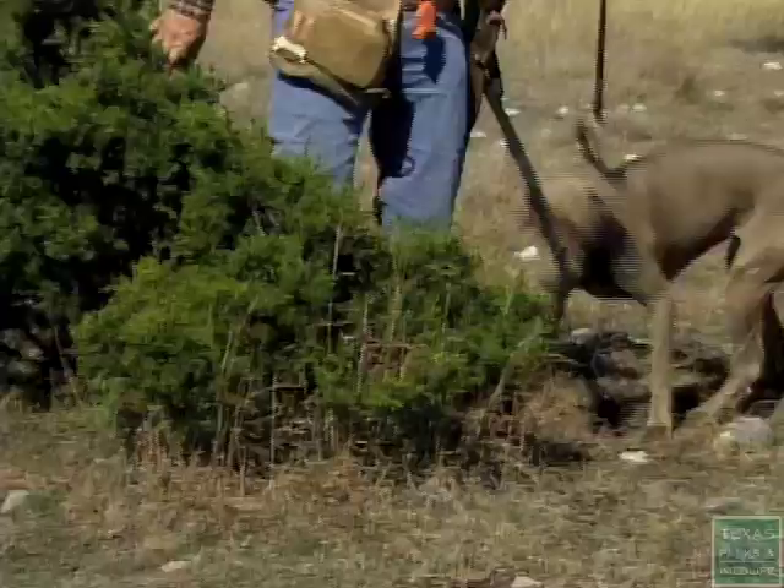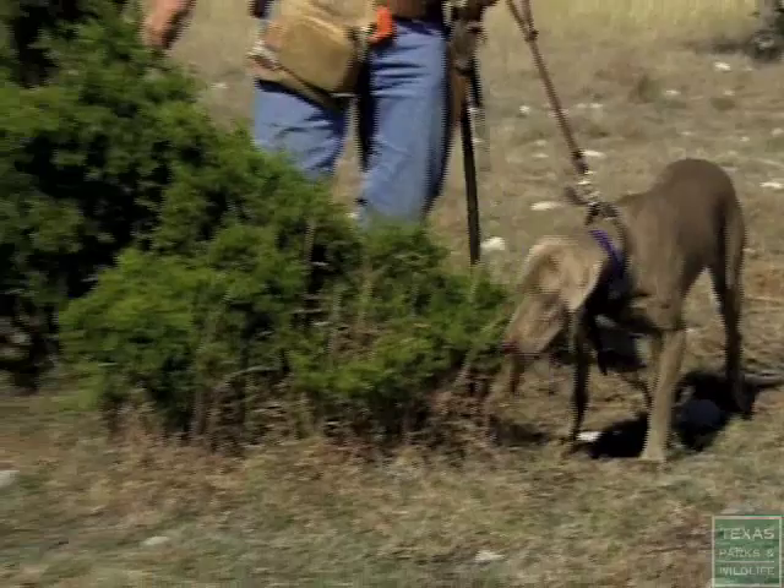For two years, Ava has been used for nothing but retrieving doves. Now her owner wants her to point quail.